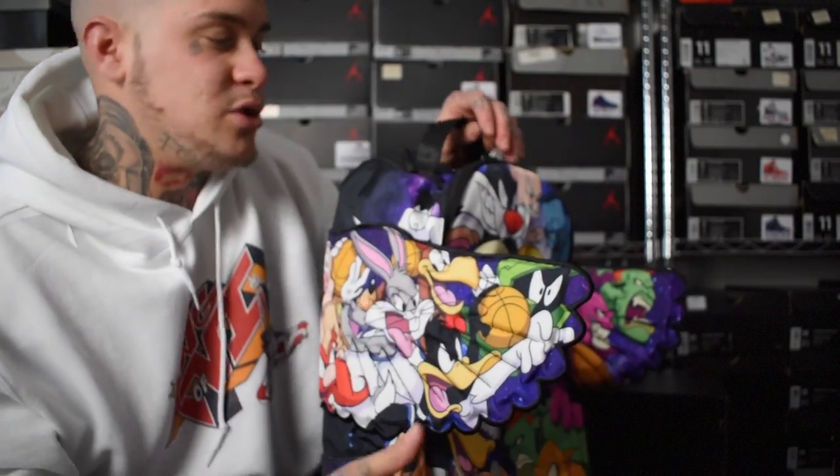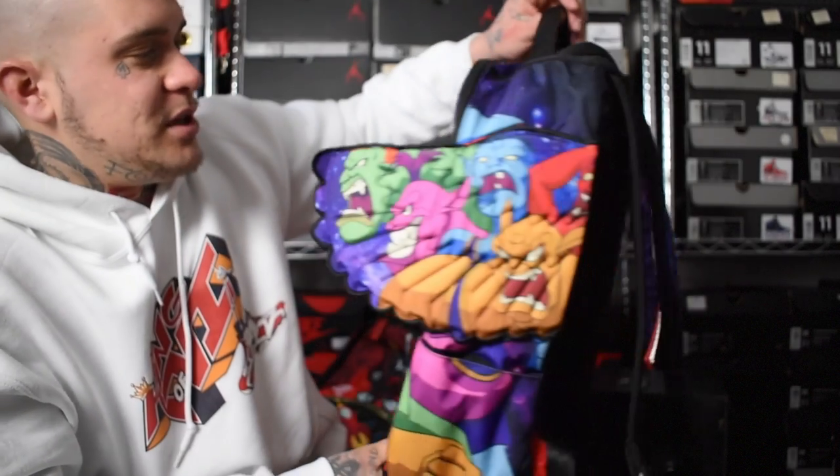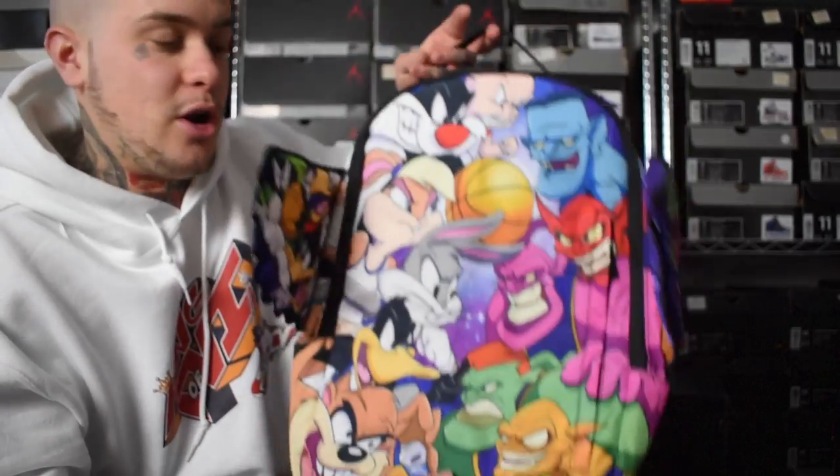Guys, I've got so many more to get as well. Don't worry. Me and Sprayground UK are talking about things. So stay tuned in the future. This is just a crazy bag, guys. Like I said, my favourite bag.